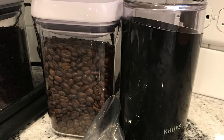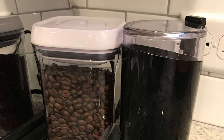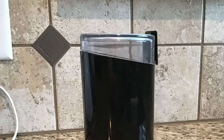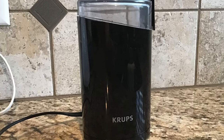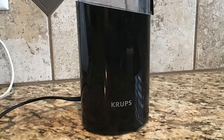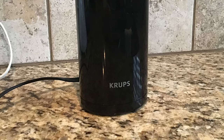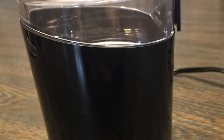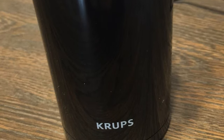Grind whole coffee beans quickly and efficiently with this powerful Krupp's coffee grinder. Instead of buying pre-ground coffee, try brewing with freshly ground beans — it will provide a rich aroma and full-bodied flavor for better tasting coffee. In addition to coffee beans, the versatile grinder can be used for chopping or grinding nuts, seeds, herbs, and spices. With its compact and sleek design, the Krupp's coffee grinder makes a convenient and useful addition to any kitchen.